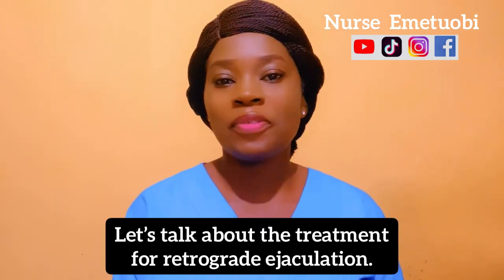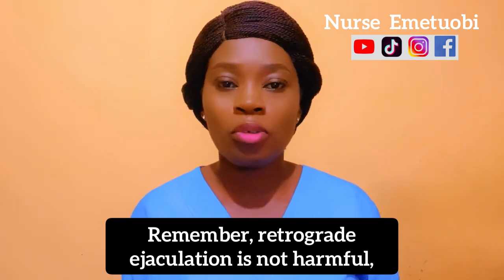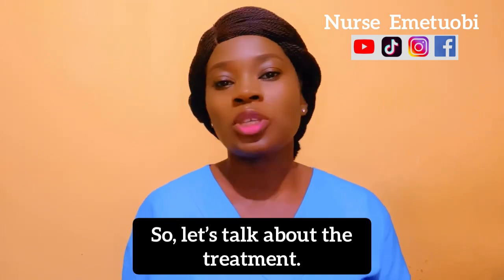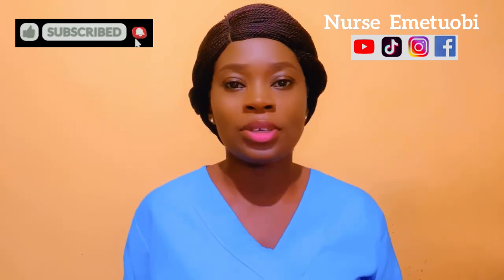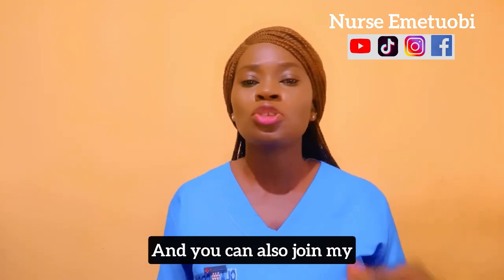Retrograde ejaculation is not harmful, but it can make a man infertile. You can treat it through the use of medications and also through surgery.